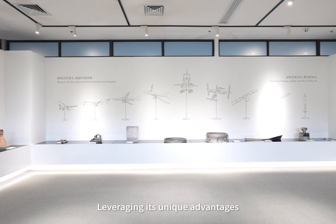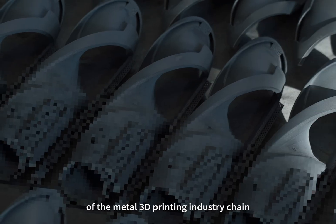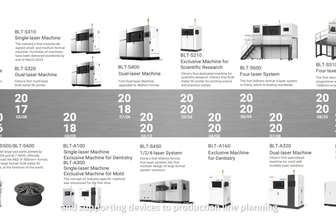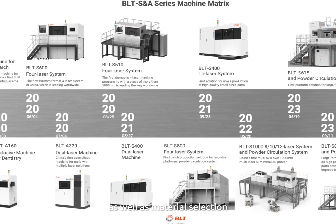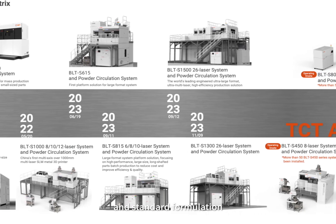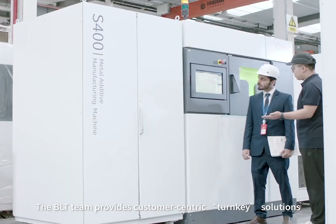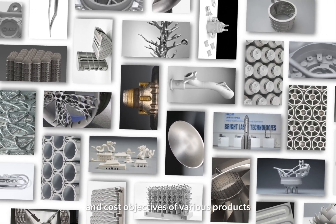Leveraging its unique advantages in the comprehensive layout of the metal 3D printing industry chain, BLT offers customers a complete range of solutions. This includes everything from main machine and system and supporting devices to production line planning and construction, as well as material selection, product process development, and standard formulation, all while continuously improving these offerings. The BLT team provides customer-centered turnkey solutions tailored to the specific performance and cost objectives of various products.